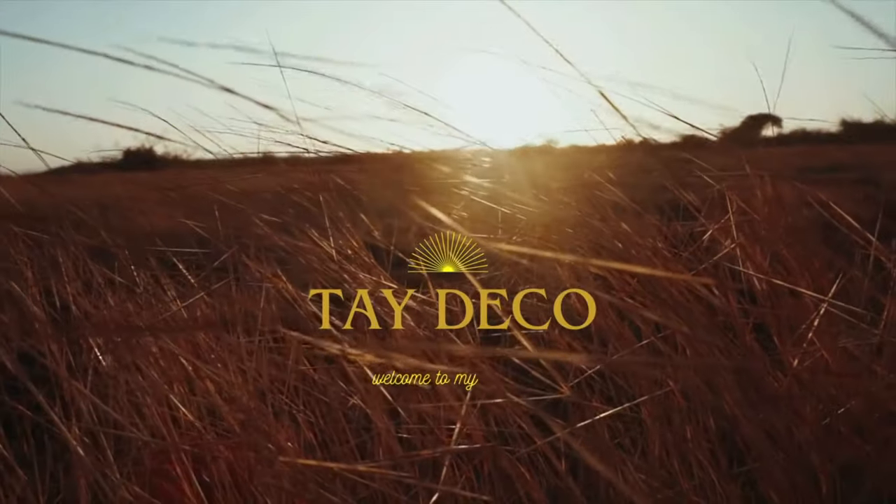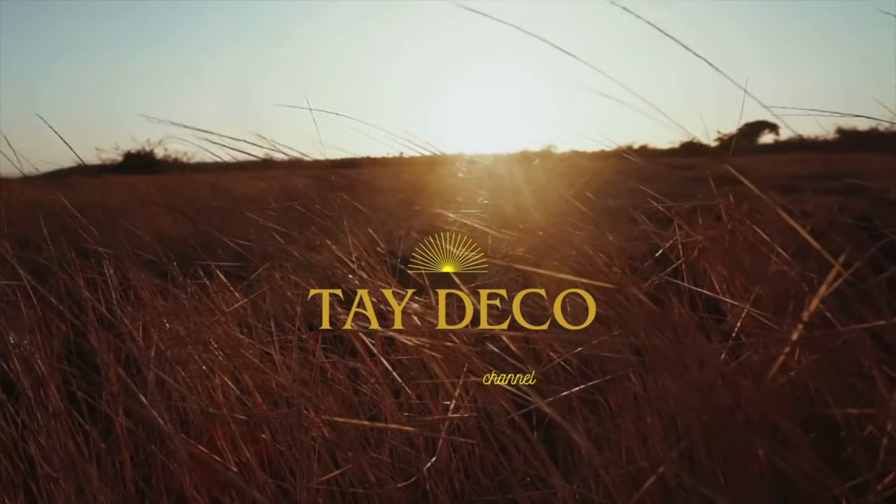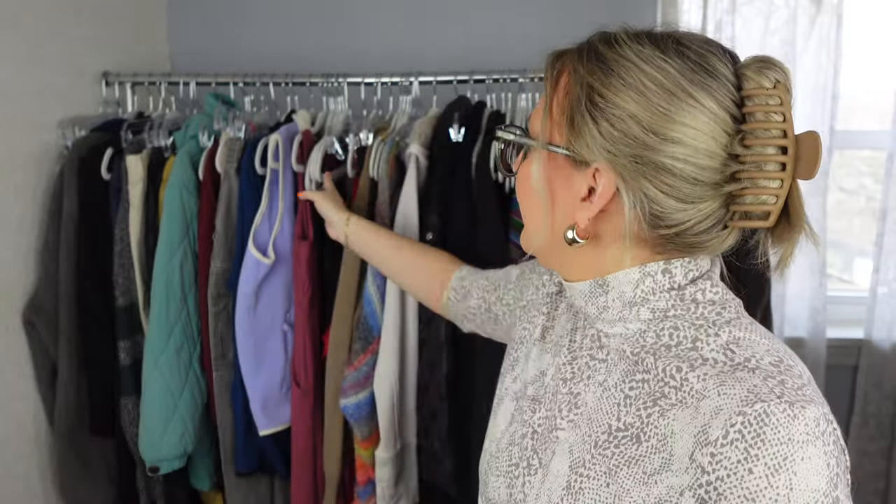Hey guys, welcome back to Taydeco. I'm Taylor, a part-time Poshmark reseller. Today I have another bins thrift haul. I went to the bins on Sunday for about two and a half hours and I have around 20 to 25 items to go over, so let's get into it.